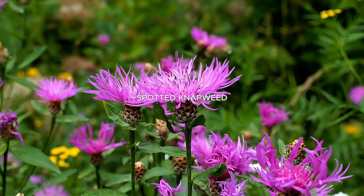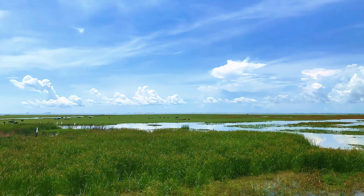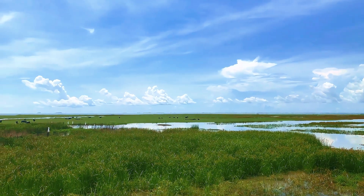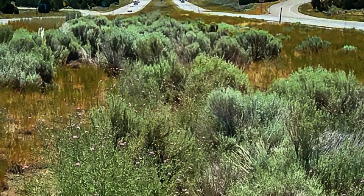Native to Europe and Asia, spotted knapweed has invaded grasslands across North America, especially in the West. Its aggressive growth and allelopathic chemicals suppress native plant species, reduce forage quality for livestock, and alter natural fire regimes.